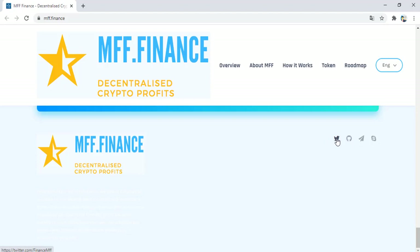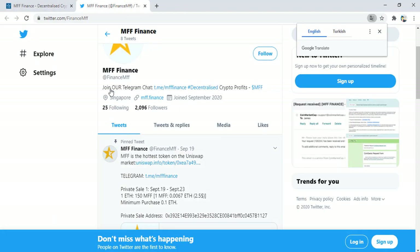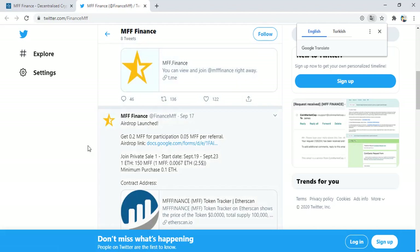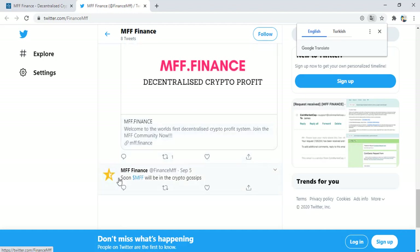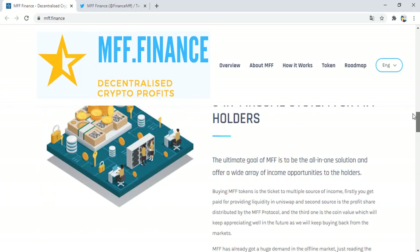Get updates about MV Finance through Twitter and social media — read the latest news. Join the Telegram chat for decentralized crypto profits with MVF. The private sale ran from September 19 to September 23: 1 Ethereum equals 150 MV tokens, with a minimum purchase of 0.1 Ethereum. The private sale address and other information are available on the listed address. You can buy and sell these tokens on Uniswap.